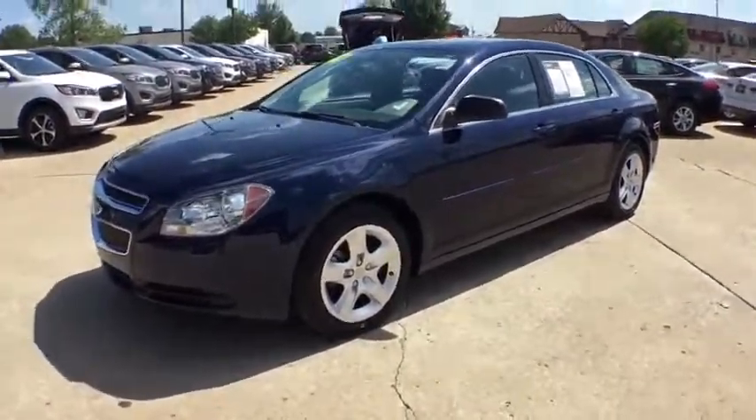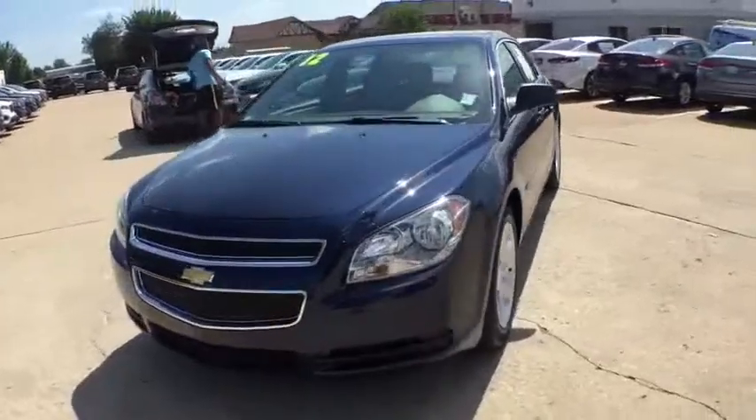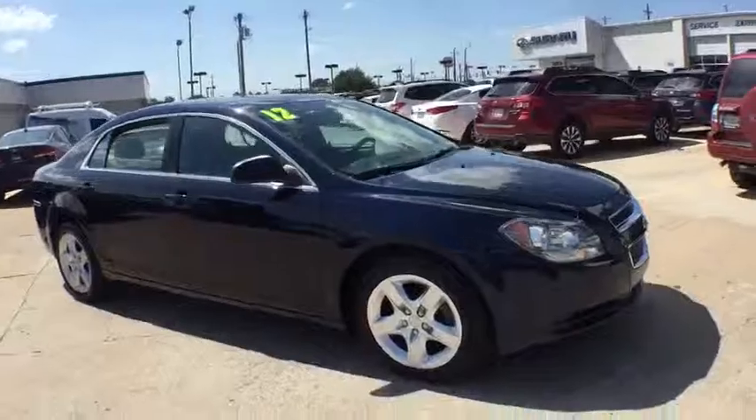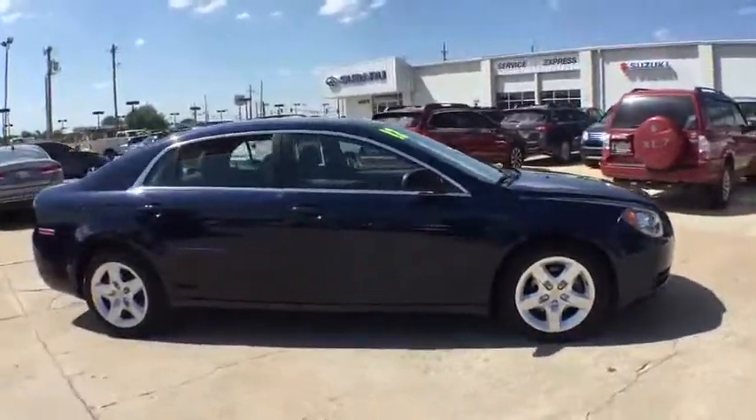2012 Malibu. A combination of performance and fuel economy, the Malibu is a great commuting car. This vehicle has less than 55,000 miles.